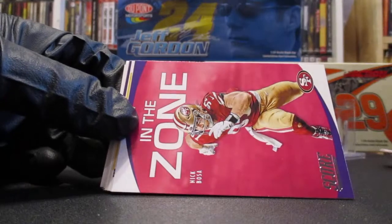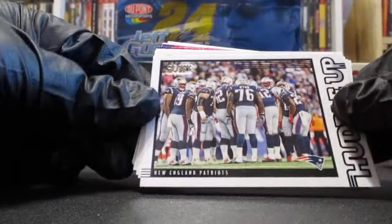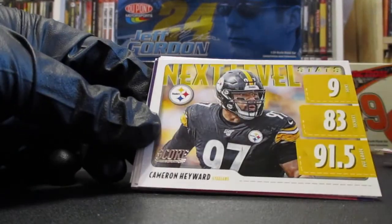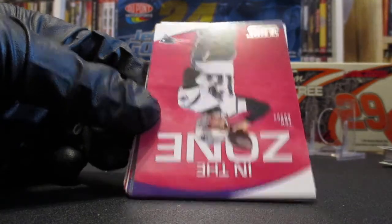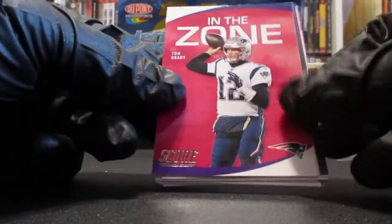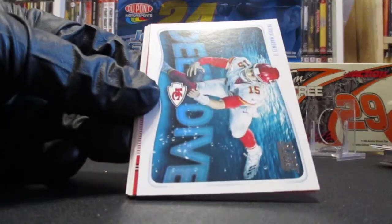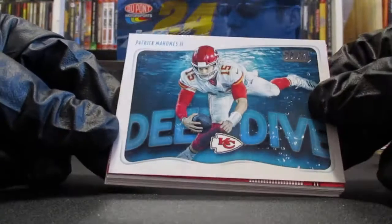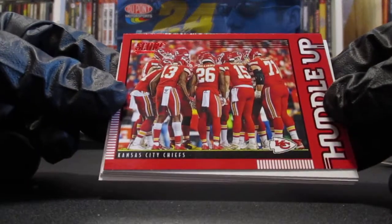Nick Bosa in the zone — I guess this is the defensive version. We got the New England Patriots huddle up, Cameron Hayward next level stats, a game face Chris Godwin, Tom Brady in the zone, a 3D of the Panthers, Christian McCaffrey in the zone, a Patrick Mahomes deep dive — that's cool — and a red parallel Kansas City Chiefs.